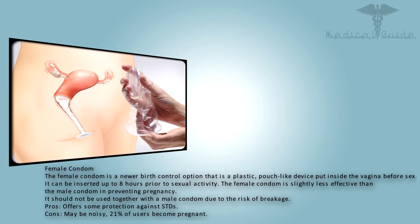The female condom is a newer birth control option — a plastic pouch-like device put inside the vagina before sex. It can be inserted up to eight hours prior to sexual activity. The female condom is slightly less effective than the male condom in preventing pregnancy. It should not be used together with the male condom due to the risk of breakage. Pros: offers some protection against STDs. Cons: may be noisy; 21% of users become pregnant.